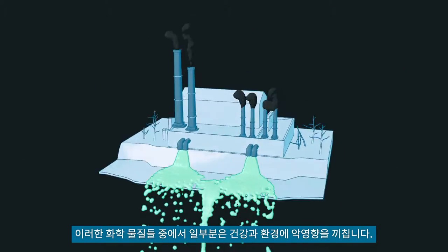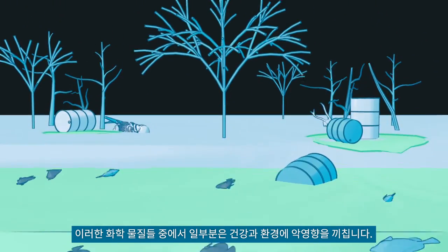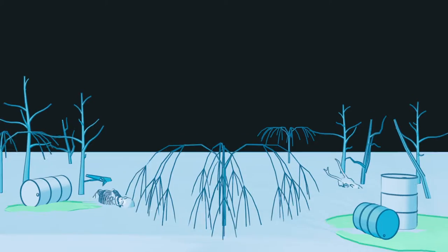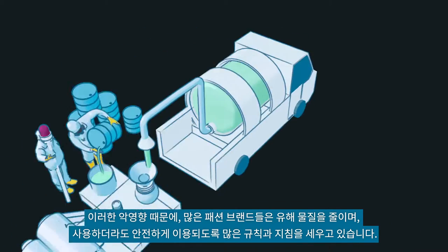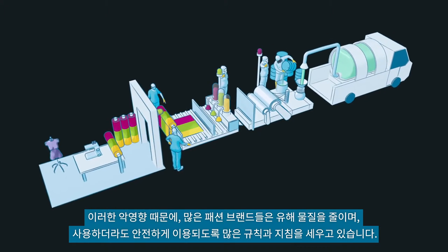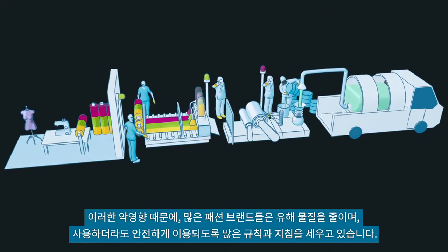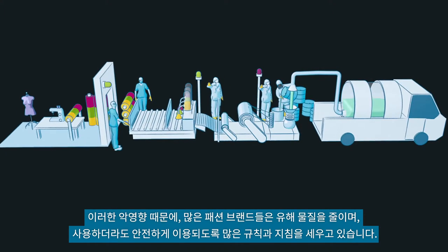Some of these chemicals are harmful to human health and the environment. As a result of these adverse impacts, many fashion brands have set up rules and guidelines to restrict the use of these harmful substances and to ensure their safe use and management in their supply chains.